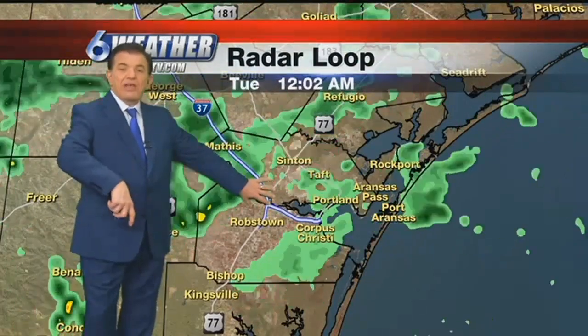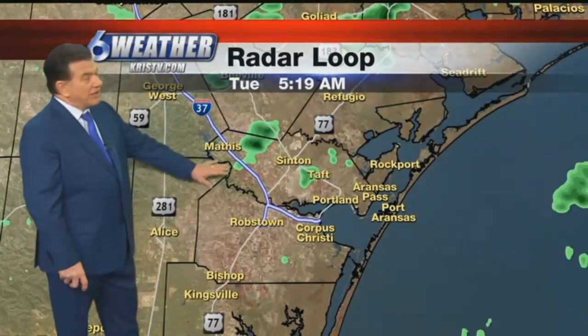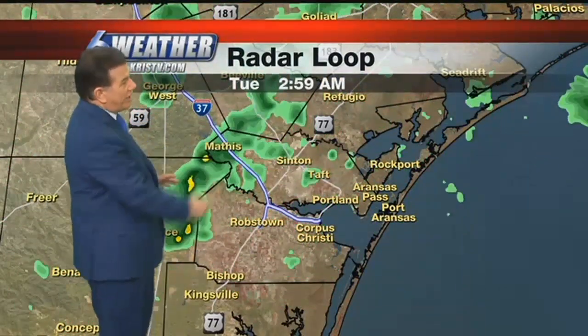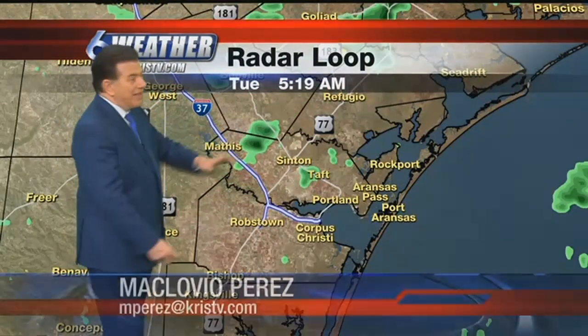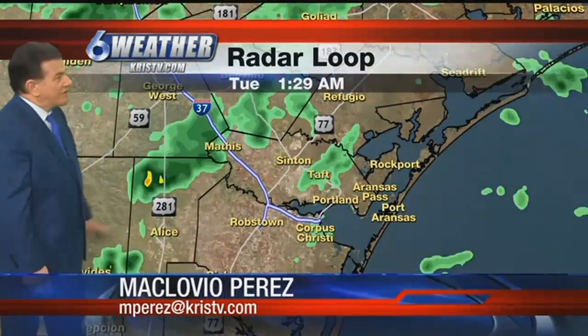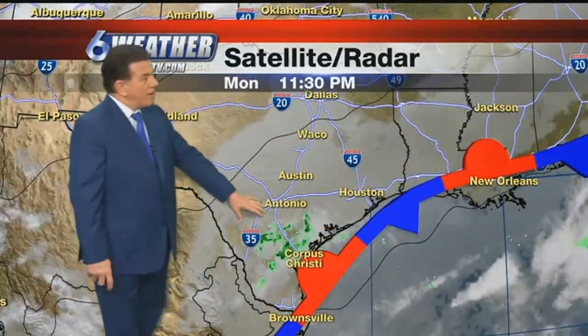Those of you in Goliad probably might be seeing that — there are rain showers in the area. The streets are damp courtesy of the overnight drizzle, but the heavier activity is yet to develop. Now you might notice as this loops around, some of the showers are going this way and some are going this way. This way is the Gulf air; this way is the upper winds that are lifting and creating those showers.